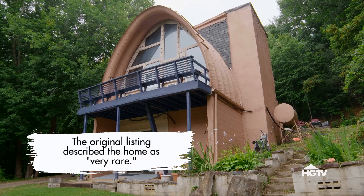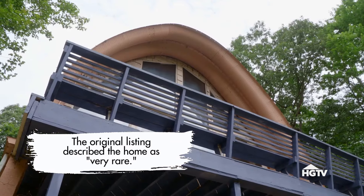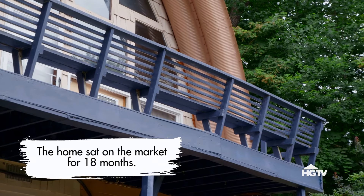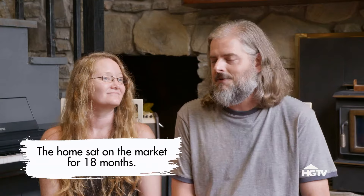We bought the house six years ago. Once we saw the big deck on the front and the height, it was a really weird house and I was like, we're going to buy this house. And that was it. We saw potential we thought we could bring out of it, but it never actually happened. Let's go inside and see what's up.